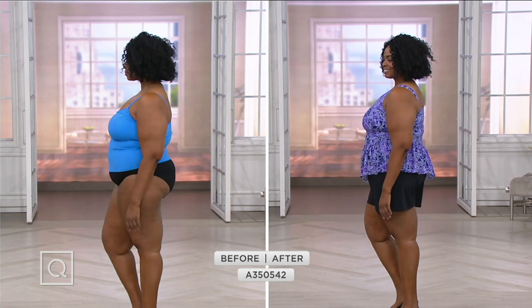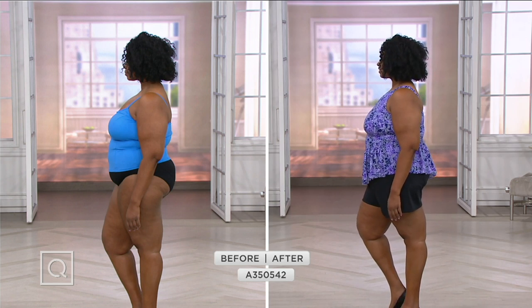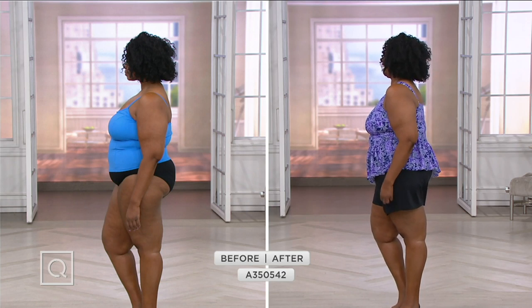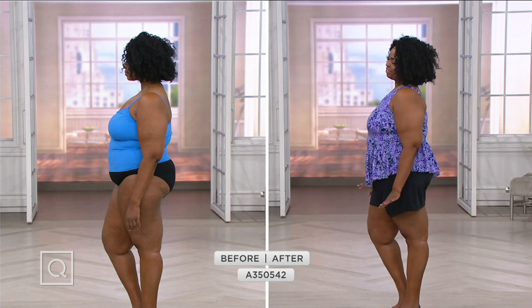She's being slimmed by that diagonal ruffle — it looks so adorable. She even had to give herself a look from the side because it looks so good. And how much more confident are you in this swimsuit? Seriously — yes!